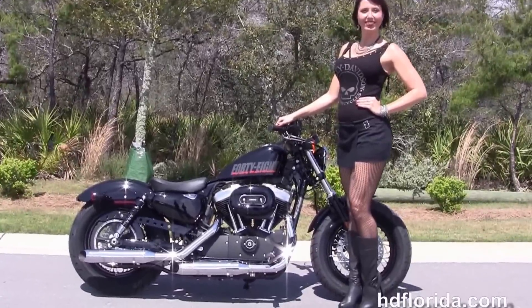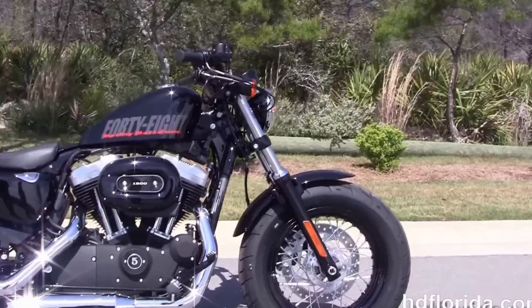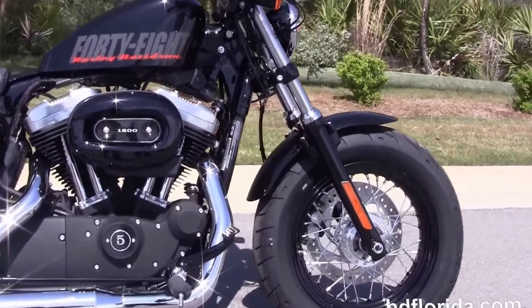This bike starts out front with the black triple tree clamps and matching fork lowers. It's got the black 16 inch steel laced wheels with single disc brakes, and we move back to the forward controls.